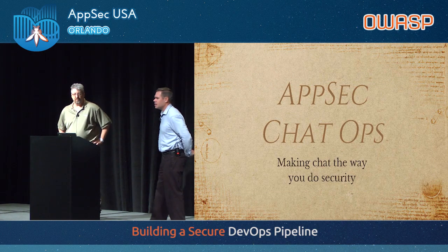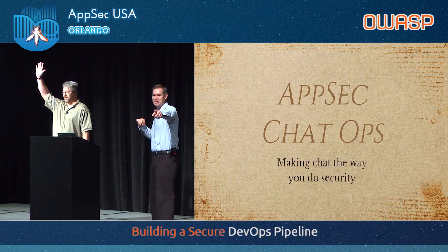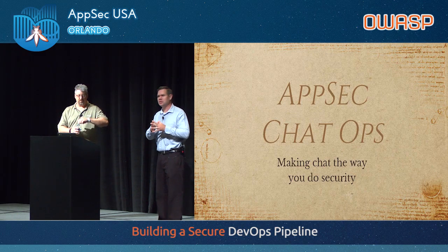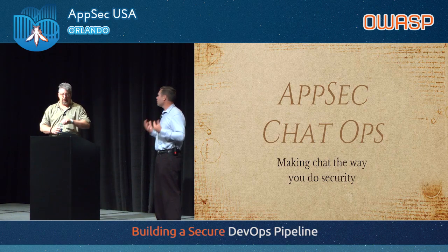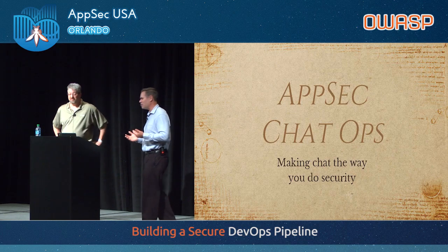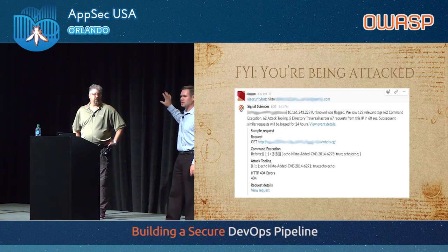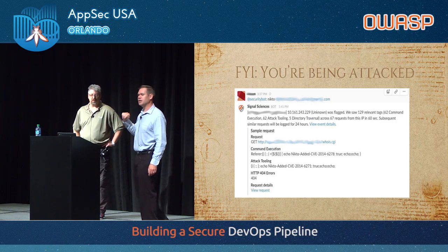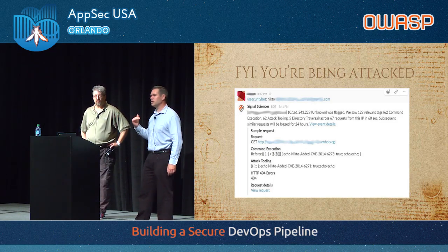Chat ops — has anybody hooked up security tools to chat? Two or three hands. I enjoy trying to hook up tools to Slack or chat because I think of it as a much easier way than just firing up those tools. I actually kicked off a scan using chat, and then the WAF came back and said 'hey, look, you're being attacked' — all just being done through chat. When I look at trying to engage my developers, I keep saying: make it as frictionless as possible, because they've got a lot on their plate. Security is a pain to do sometimes, especially when you want to just put out some features. But I want to make it as easy as I can for them.